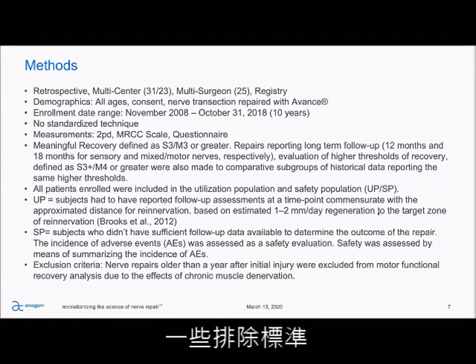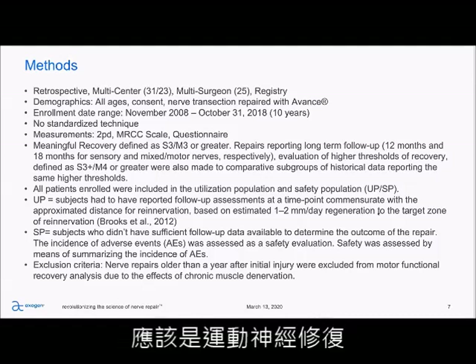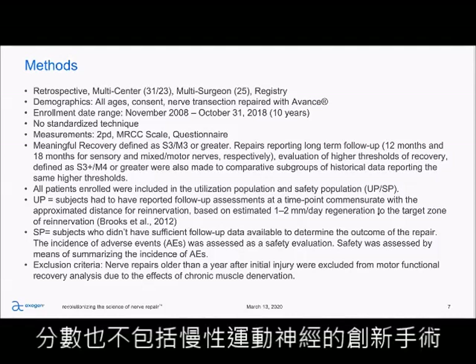Some of the exclusion criteria were any patients that had motor nerve repaired. Those patients repaired a year post-injury were not included, and that's of course due to chronic motor de-innervation.